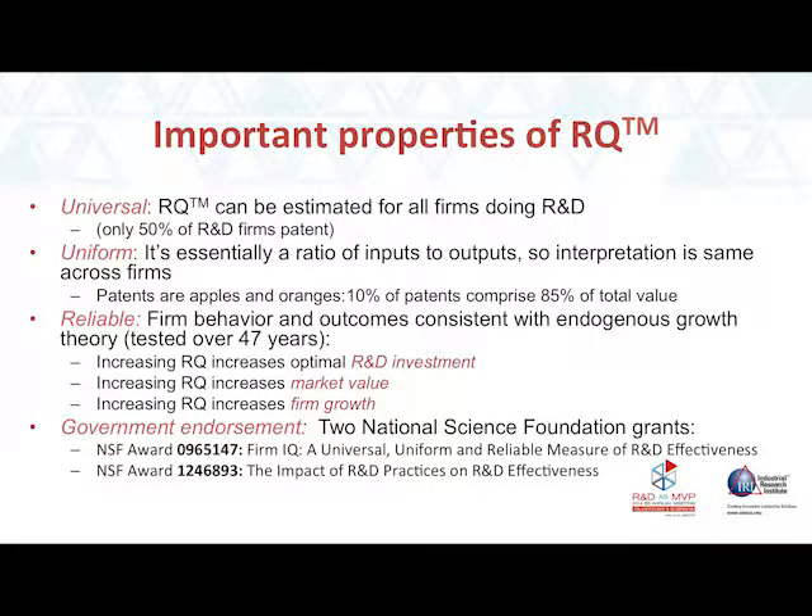What's cool and interesting about RQ? It has important properties. First, it's universal — you can generate this measure for any firm that does R&D as long as you can get their financials. It's uniform — essentially a ratio with output on the left-hand side in dollars and inputs in dollars on the right. It's reliable: R&D productivity should predict R&D spending, market value, and firm growth. This is the only measure for which all three are true.